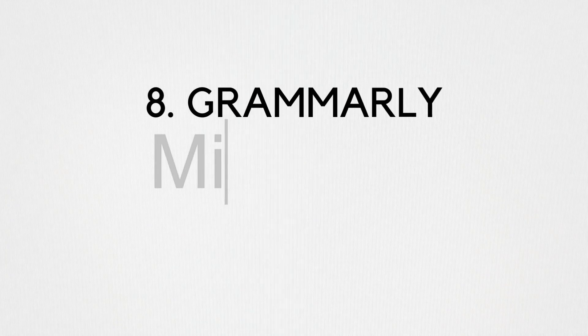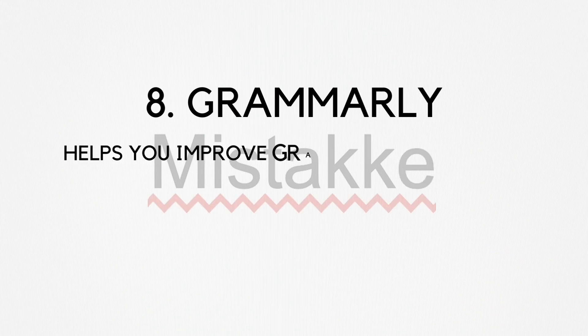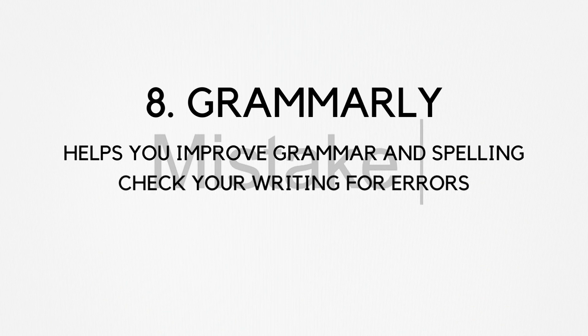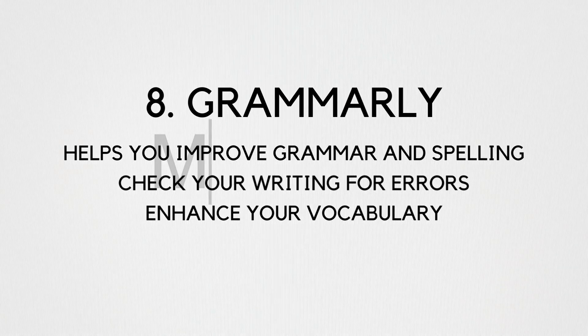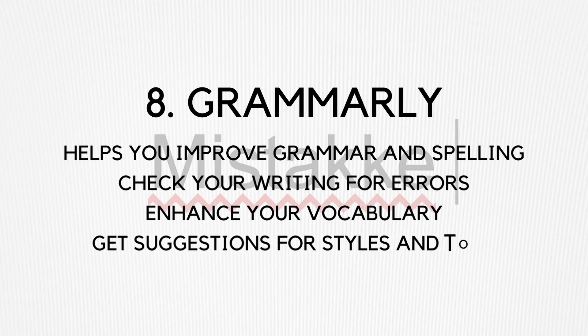Number eight: Grammarly. Grammarly is a writing tool that helps improve your grammar and spelling. With Grammarly, you can check your writing for errors, enhance your vocabulary, and get suggestions for style and tone. Grammarly is a great tool for everyone who wants to improve their writing skills.